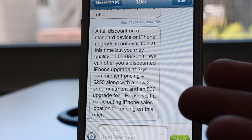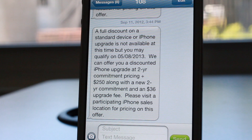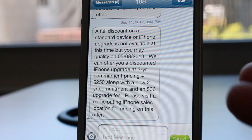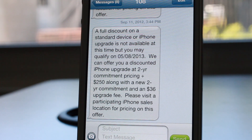Folks, that's ridiculous. So they want to charge me $250 plus a new two-year commitment plus $36 on top of what the iPhone automatically costs at a subsidized price. So we're looking at definitely $500 plus dollars here — probably after taxes, almost $600 bucks just to get the new iPhone 5.